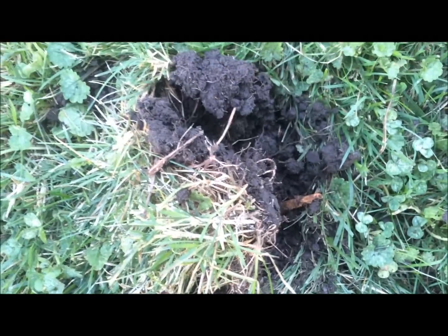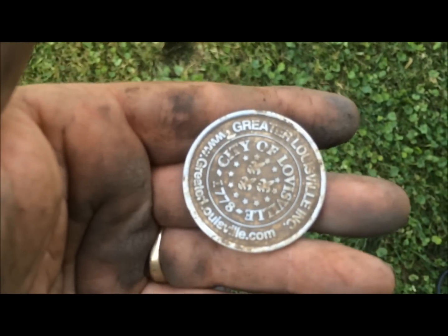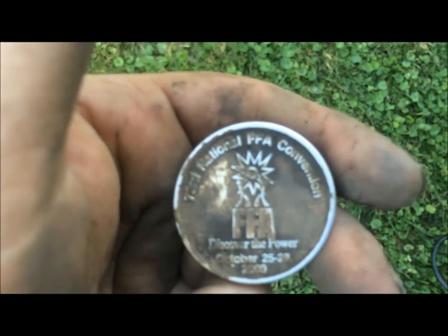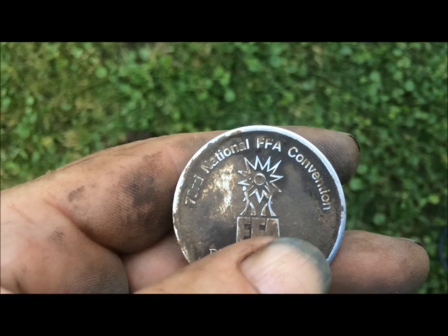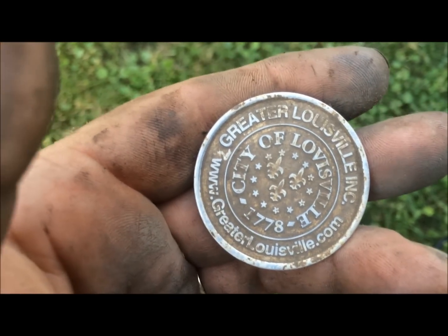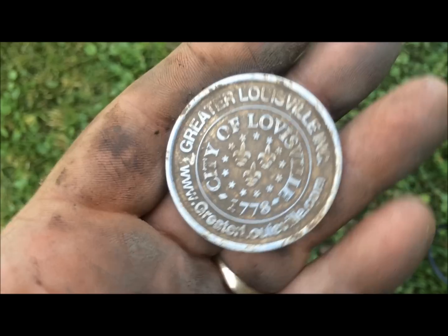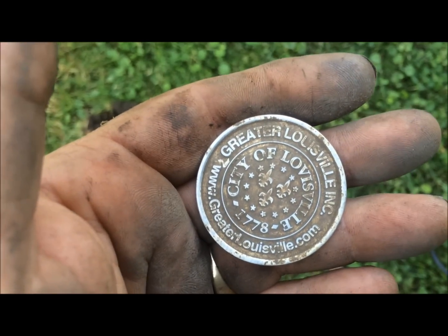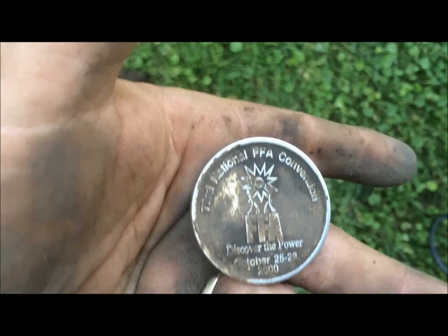Still out - thought I was digging a clad quarter. I'm not getting a lot of signals here, it's been a slow day, so I've been digging clad quarters. But I just dug this little plug and as I cleaned it up - City of Louisville and it's the 73rd National FFA convention. It's really not old - it's got greaterlouisville.com and www, so not old. But at least I dug something.